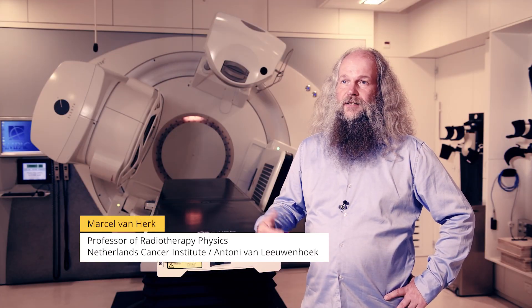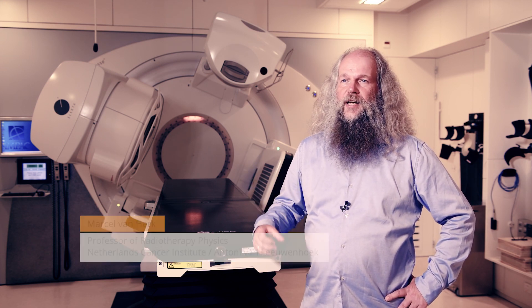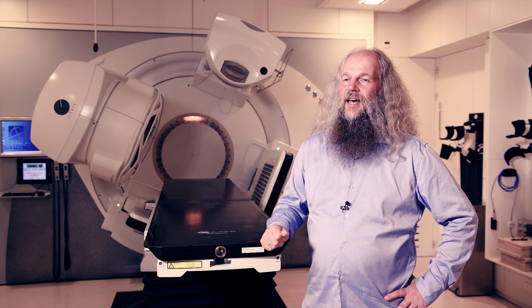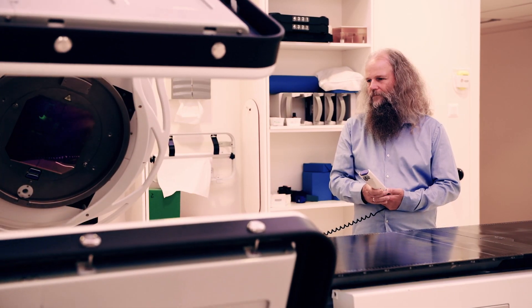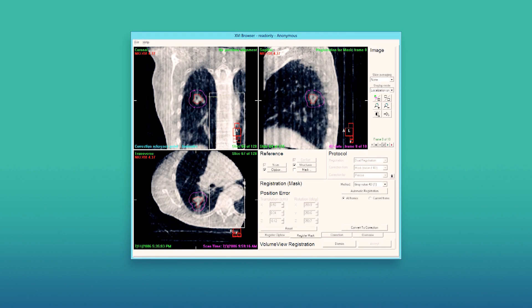Radiotherapy is used to treat cancer patients — a very intense beam of x-rays is pointed at the tumor. The problem is the tumor is inside the patient so you can't see it. The development I worked on with my colleagues is to add an imaging device to the treatment machine so we can actually see where the tumor is and adjust the treatment to exactly hit it.